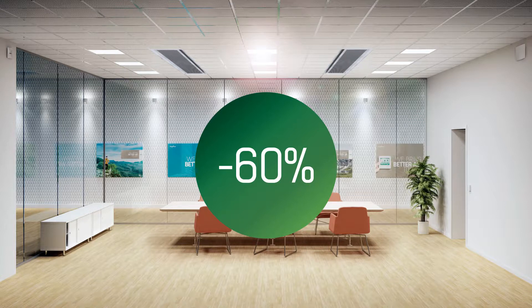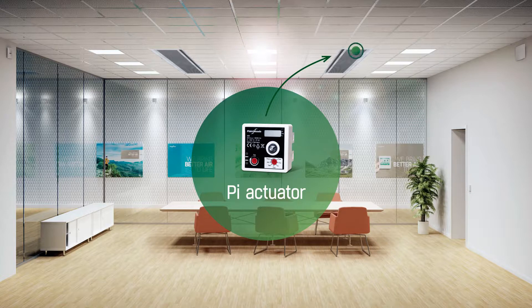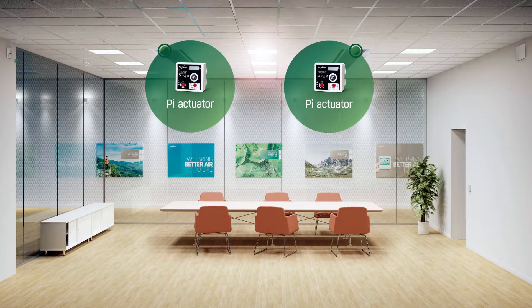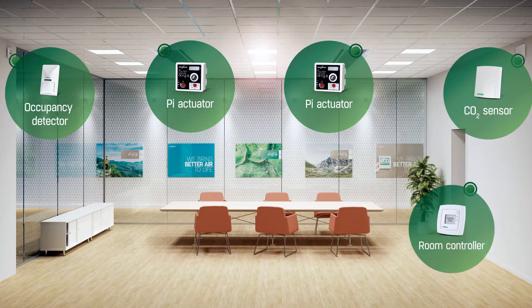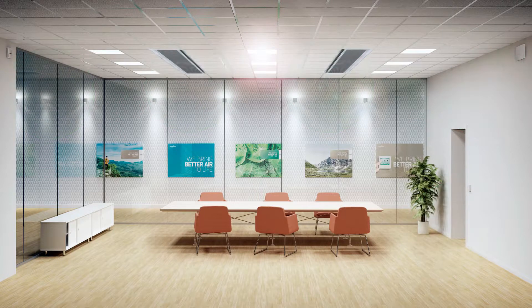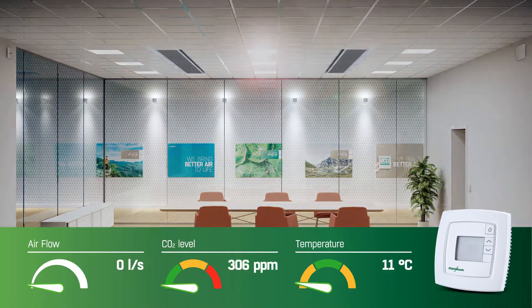Let's see how demand-controlled ventilation works, fully automated in a conference room. In this room, Wager 2 chilled beams have been fitted with the PI function. A presence detector and a CO2 sensor have been connected to the room controller, which will now regulate the room climate. The temperature will stay comfortable and the CO2 level will be kept low by regulating the cooling effect and airflow from the chilled beams.